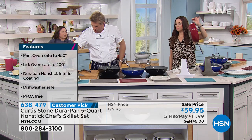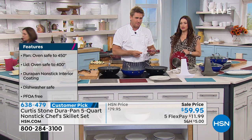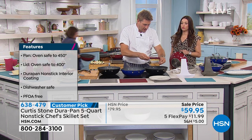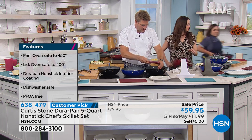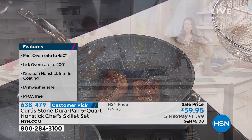We mentioned the kinetic thermometer last call. The ribeyes are spoken for, by the way — the ribeyes are gone. So we have the New York strips for sure, and I think we still have the coulotte steaks. The thermometer's gone too. I won't tease you with it then.